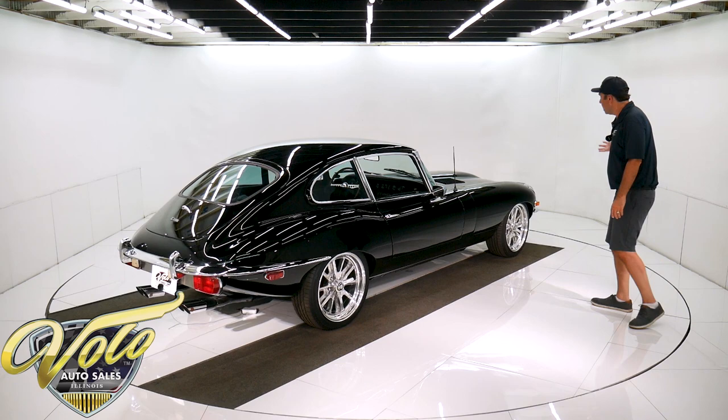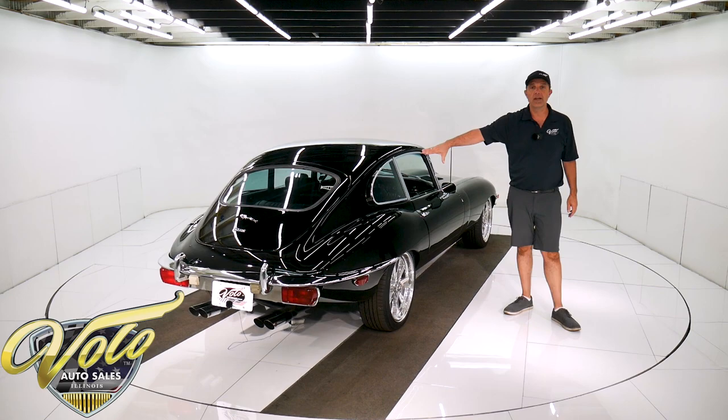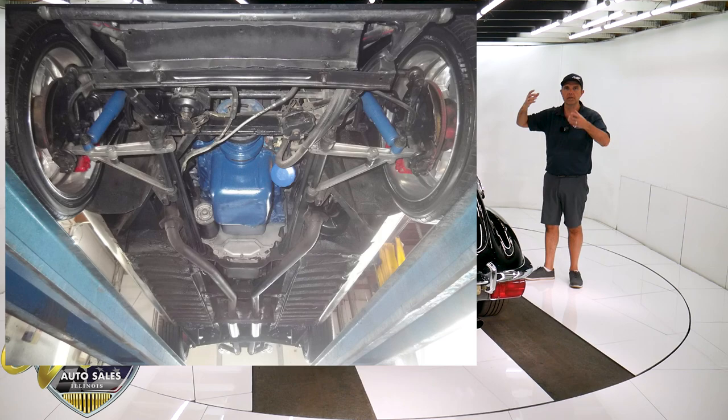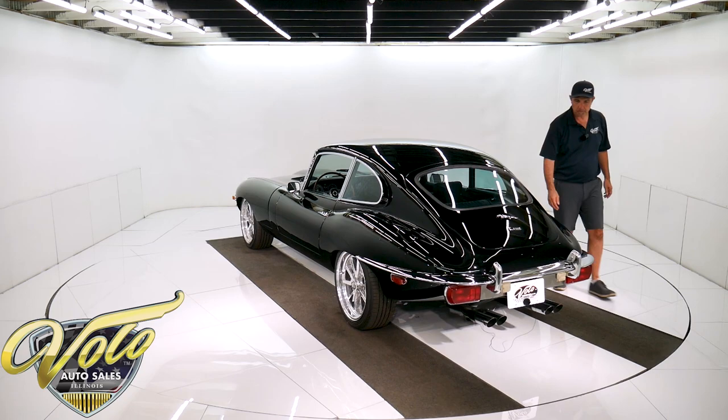Underneath the car appears to be real solid. It does have its famous Jag rear end in the back — independent suspension with inboard disc brakes. It's got four coil-over shocks. The front end looks like it's been gone through: there's new rubber boots and bushings, and shocks are new up front. It has disc brakes in front as well. It's got an exhaust system with glass-pack style mufflers.